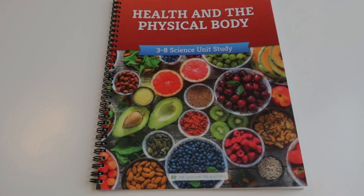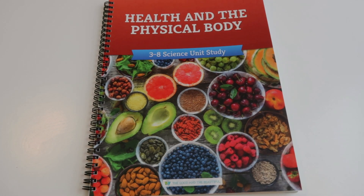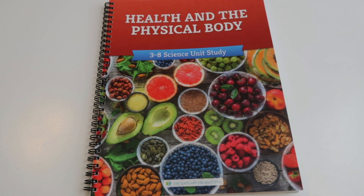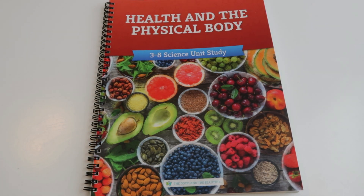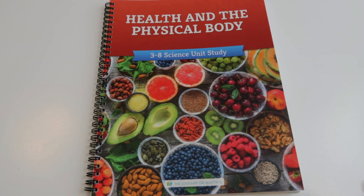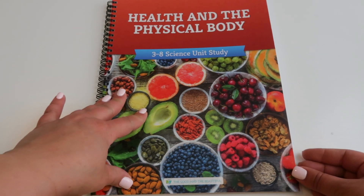Let me flip the camera over now because I want you guys to see some of the science unit studies, since a lot of them are new. I'll give you a quick flip-through — I'm not going to take too much time so I don't make the video too long. But I wanted to show you what they cover and how they look if you haven't seen them before.